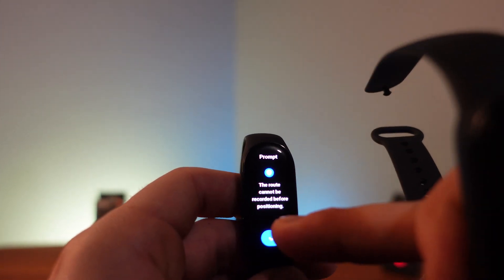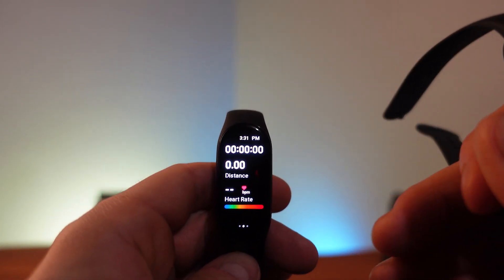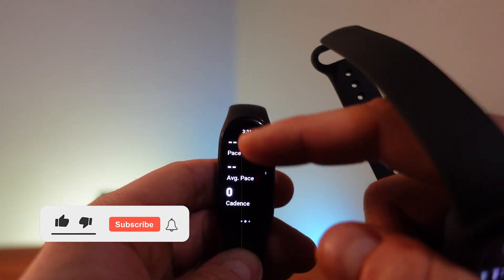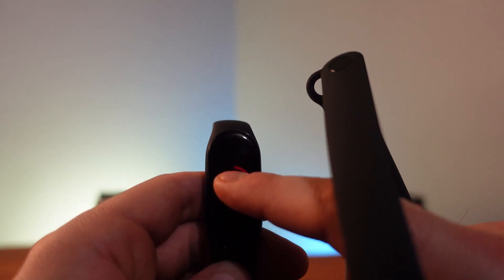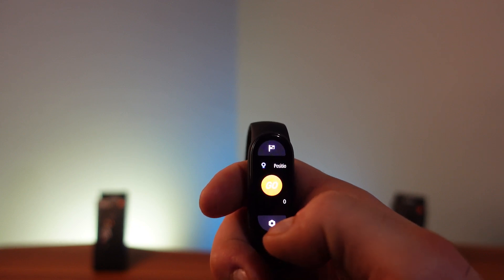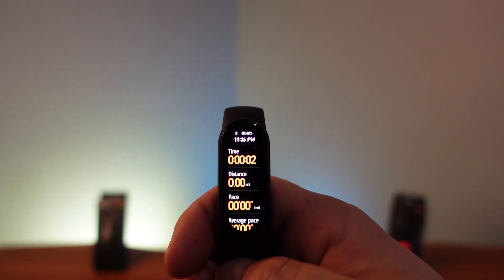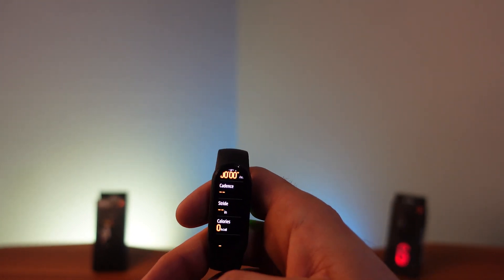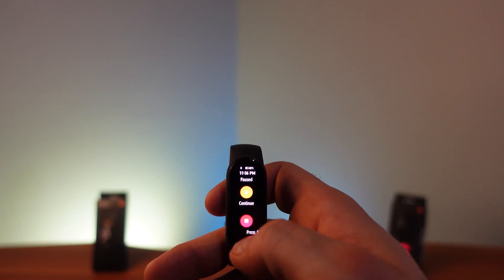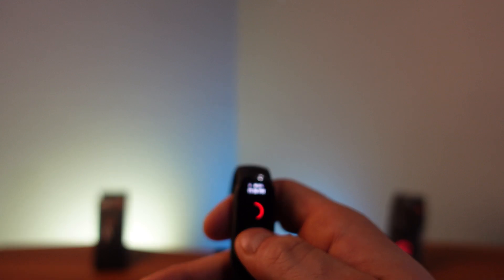Going into workouts on the 7 — starting an outdoor run and hitting go — you get a countdown, and during the run you can see heart rate, distance, average pace, cadence, and more with a swipe. To cancel, you swipe right and hold, which took me a moment to figure out. On the Mi Band 6, the same outdoor run shows pace but heart rate isn't front and center — it's at the bottom — so it's a bit harder to see key information at a glance.